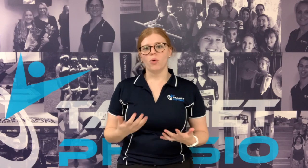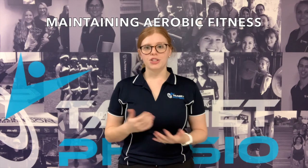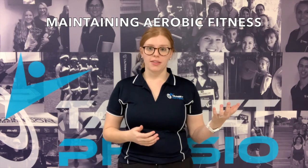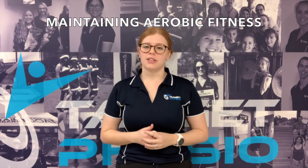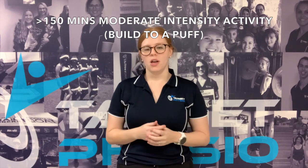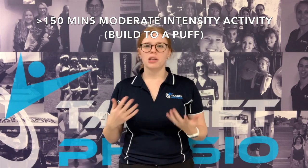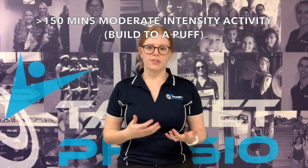Today I'm going to be going through the importance of maintaining your aerobic fitness while you're injured. As you may know from some of my videos earlier this year, National Physical Activity Guidelines recommend at least 150 minutes of moderate intensity physical activity each week for general health benefits, with moderate intensity indicating activity that makes you build up a little bit of a puff but you can still hold a conversation.